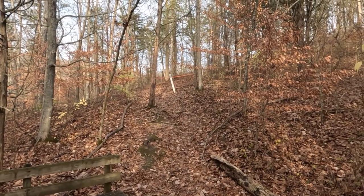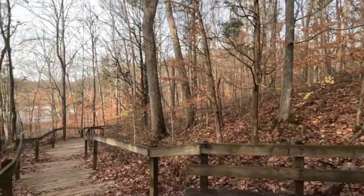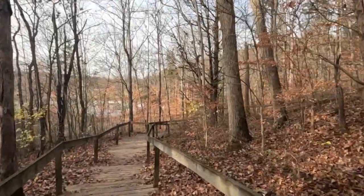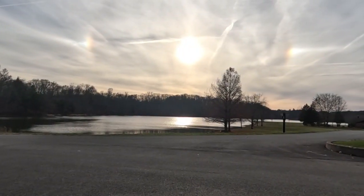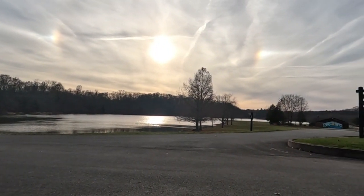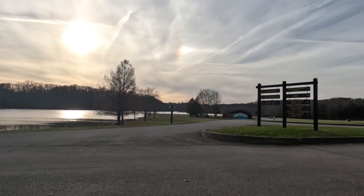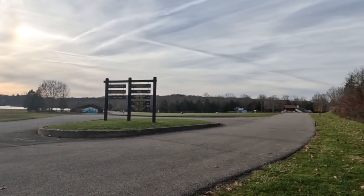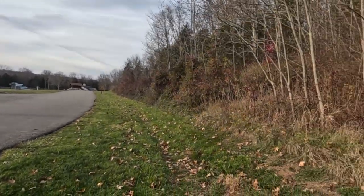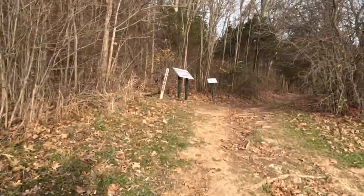That trail will take us back to camp, and this one is going to take us to trail three. That is Versailles Lake, and the camp store is right there along with the nature center, and there is a pool over there in the distance. We are going to begin trail three.